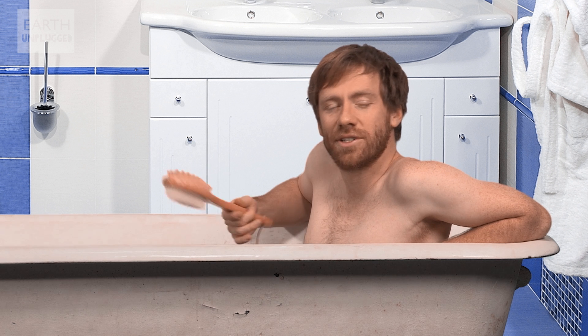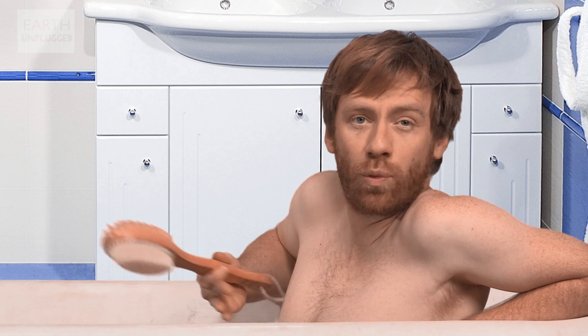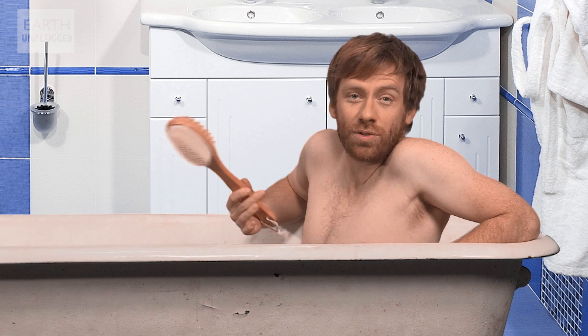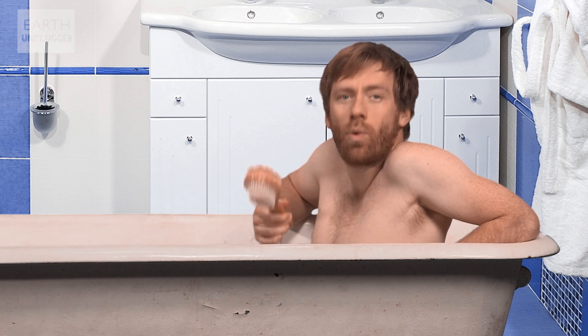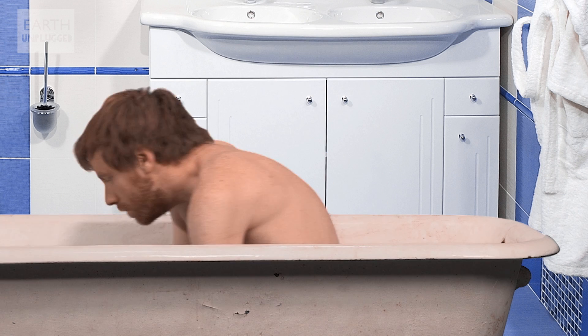Asking test subjects to keep their fingers submerged in water for 30 minutes, they were then asked to pick up various marbles and fishing weights that were both wet and dry. The results show that wrinkly fingers were much better at picking up the slippery objects, but were no better at picking up the dry ones.